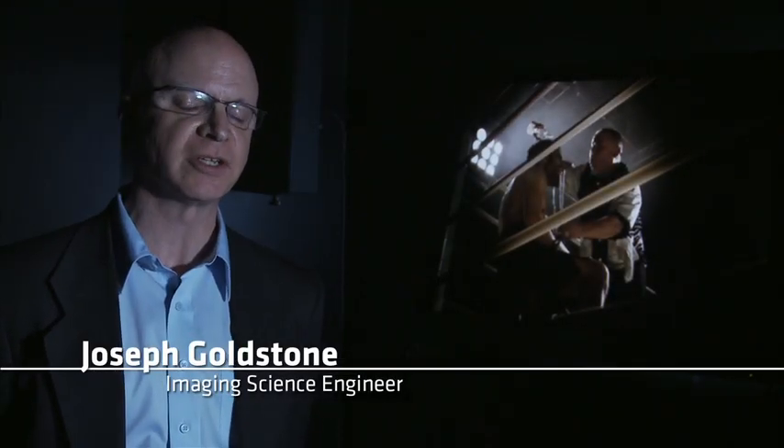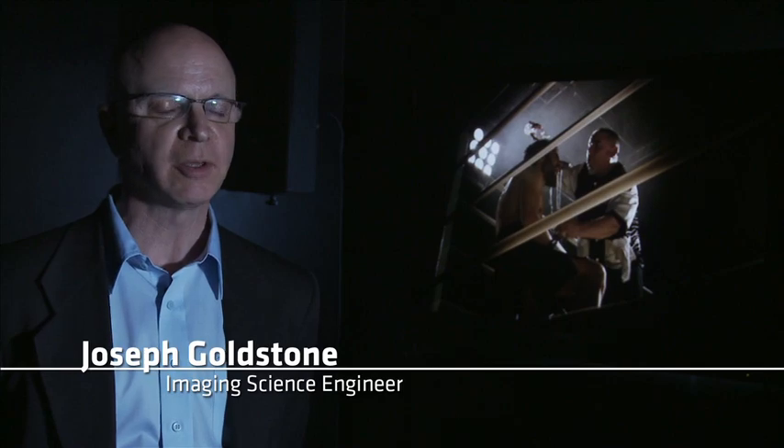Hi, I'm Joseph Goldstone. I'm an image science engineer at Arri Burbank, and I'm here in the reference screening room at the Arri booth at NAB 2012, and I wanted to talk to you about what we're showing.